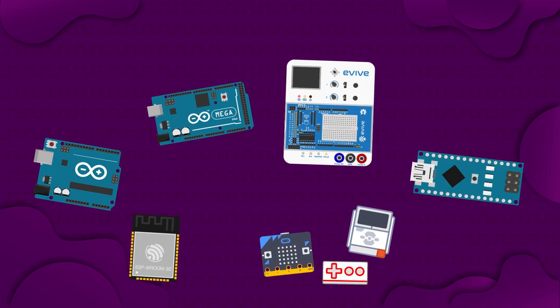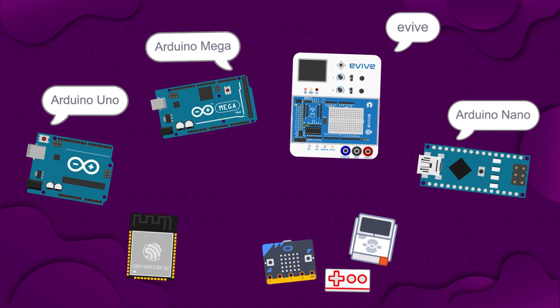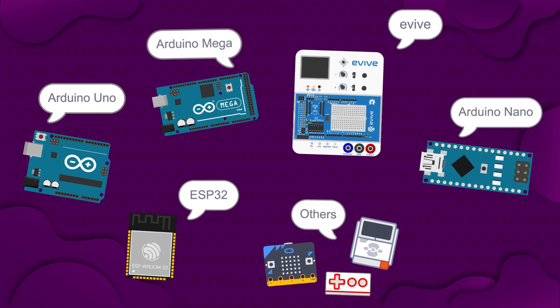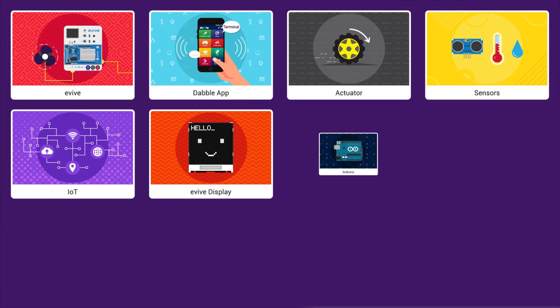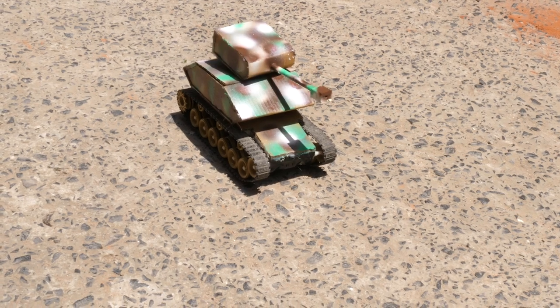Use your favorite boards like Evive, Arduino Uno, Mega, Nano, ESP32 and others, and extend the possibility of what your projects can do with the inbuilt extensions.